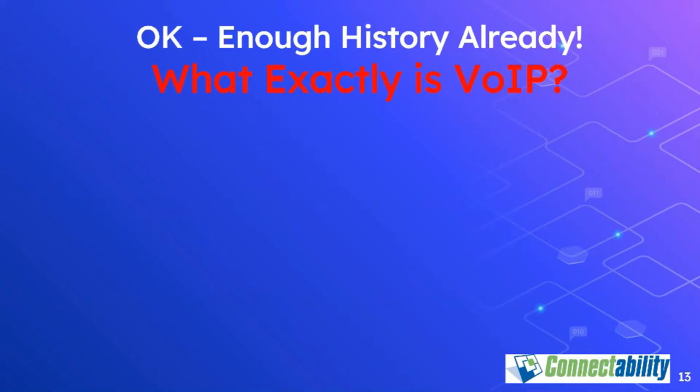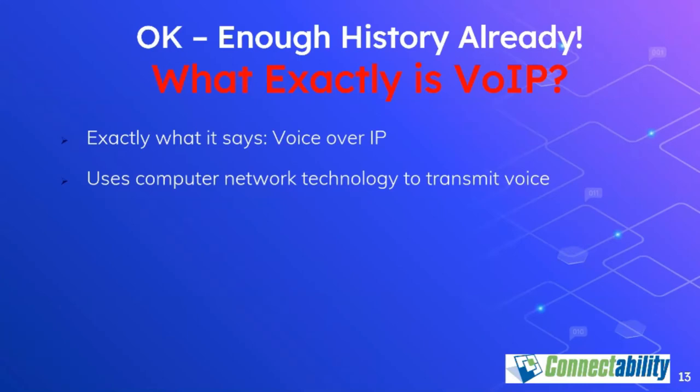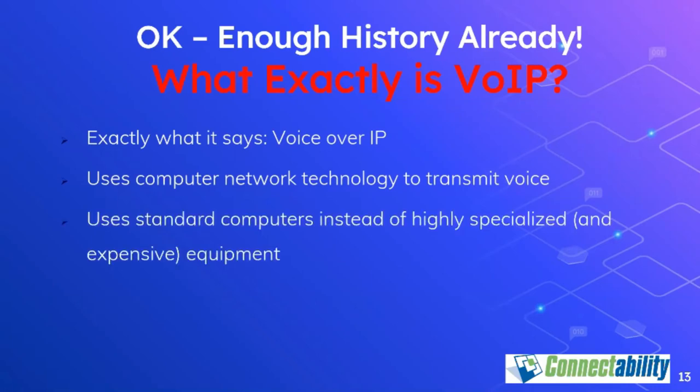VoIP stands for Voice over IP. Essentially, a computer takes your voice apart and turns it into little data blocks, which are transmitted to the other end where they're turned back into your voice. It's not really any different from a CD or DVD, where music or a movie are turned into blocks of data and then converted back when you play them. VoIP systems are essentially general-purpose computers, so they can be configured to do almost anything — converting voicemails to text, emailing a voicemail to you, forwarding a call to your cell phone, and much more.